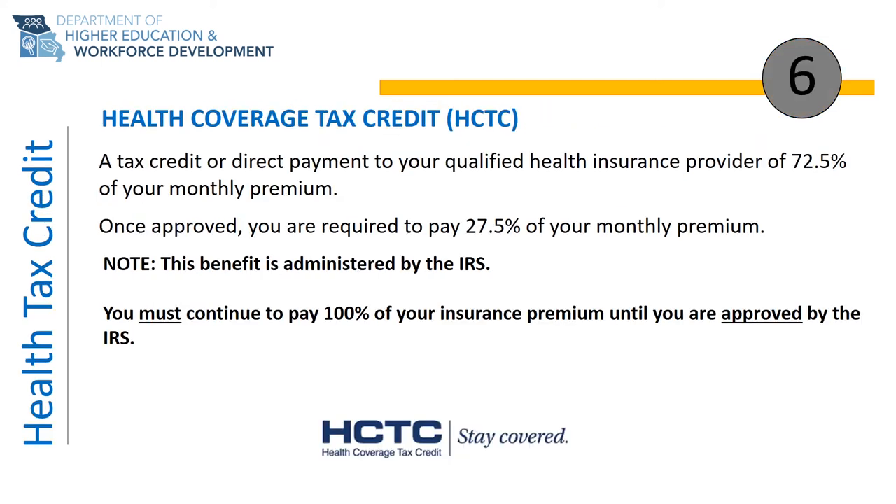The sixth benefit of TAA is the Health Coverage Tax Credit, or HCTC. HCTC is administered by the IRS and is not administered by the Missouri Job Center or the Office of Workforce Development. The HCTC benefit pays 72.5% of your monthly health care premium if you are enrolled in a qualified health care plan. This benefit may be elected as an end-of-the-year tax credit or as a monthly direct payment to your health care provider. Participants are required to pay 100% of their health care premium until approved by the IRS.